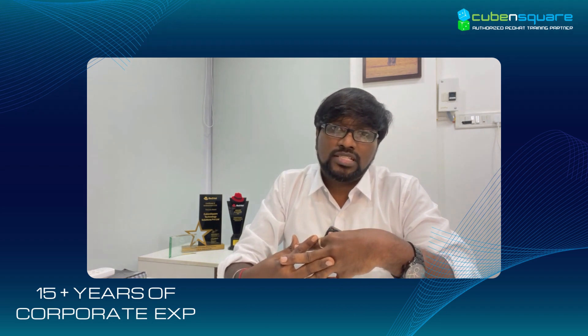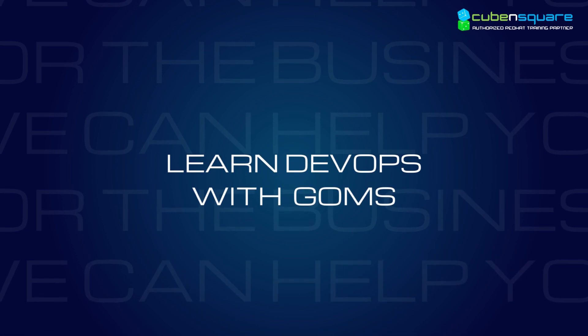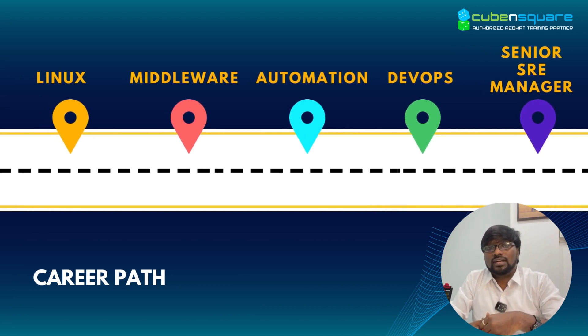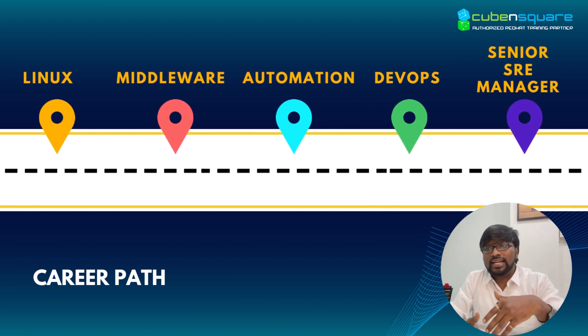Today is about myself. I am Gomes, one of the trainers in Cuban Square with 15 plus years of IT experience. I started my career with Linux, then moved on to middleware, automation, DevOps, and finally came out from corporate as a senior SRE manager.